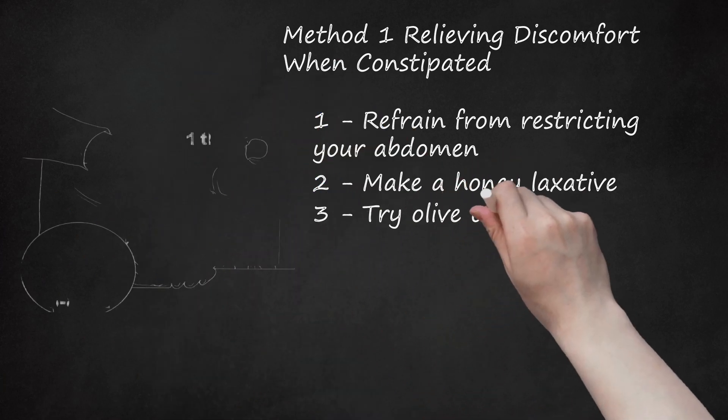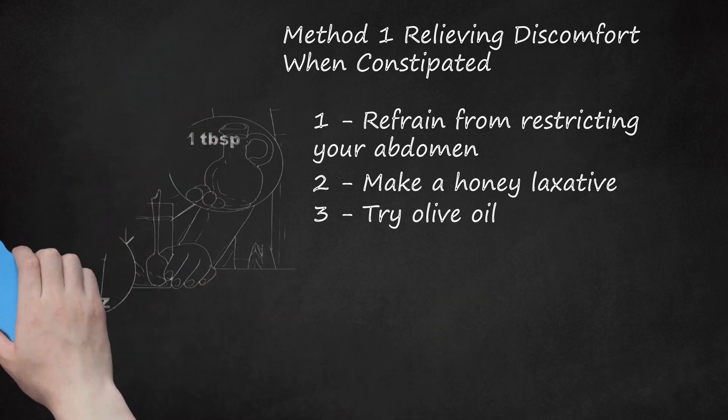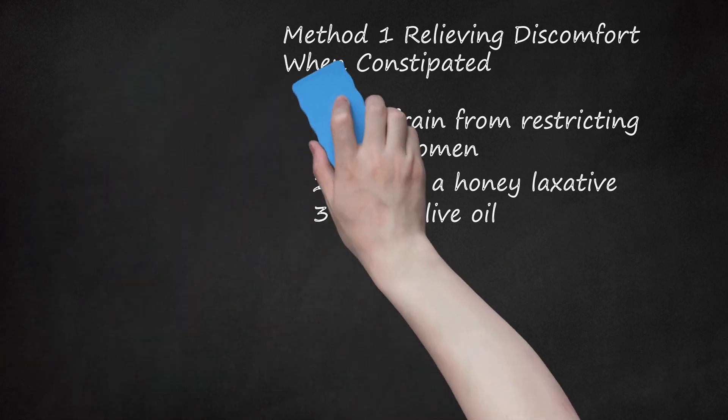Try olive oil. Olive oil can help with your bowel movements. Take 1 tablespoon of olive oil and follow it with one 6–8 ounce cup of water mixed with the juice of 1 fresh lemon. You can also substitute 1 tablespoon of flaxseed oil in place of the olive oil. Mineral oil taken orally can work as well, but should never be used for long periods because it slows down the absorption of various vitamins and nutrients.